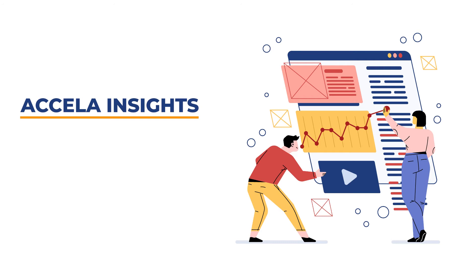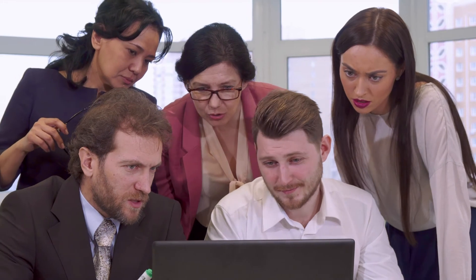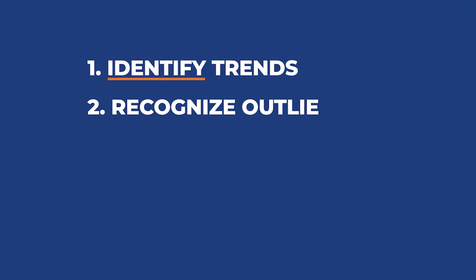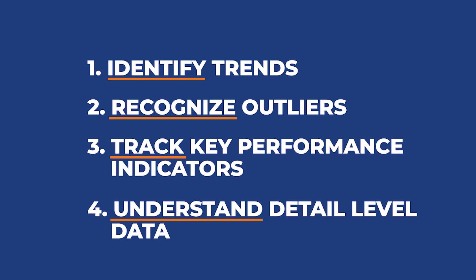Excella Insights is a new interactive data visualization tool empowering you to consume and showcase your data like never before — not just the ability to create data visualizations, but the ability to enhance the way you serve the public. Within Excella's civic platform, at your fingertips, Excella Insights makes it easy to tell a story with your data and allows stakeholders to quickly identify trends, recognize outliers, track key performance indicators, and highlight the information that matters most, all while being able to drill in to better understand the detail-level data.